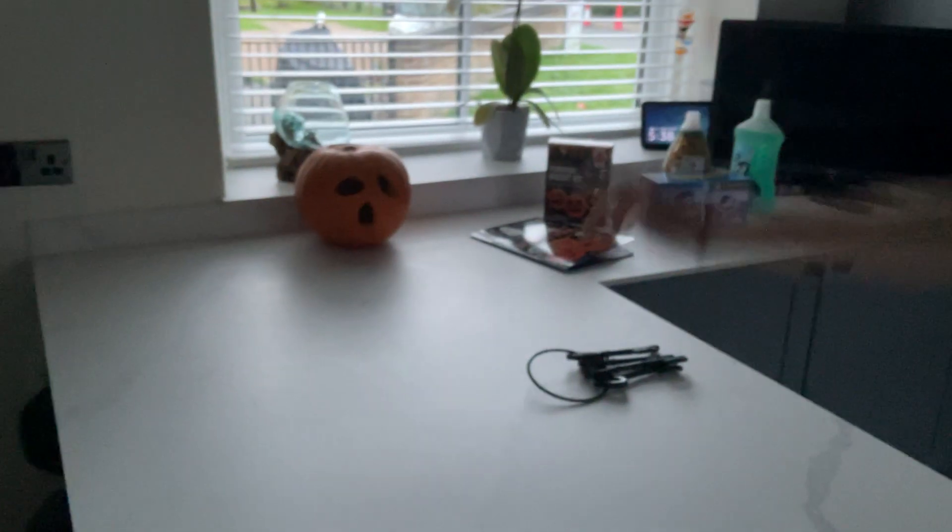Over here in the kitchen we're starting to set up — this is the light-up tree. You can't really see it but it lights up; it just needs batteries. Then in here is where she's going to be, though we might move her — we're not sure yet. Thank you guys so much for watching! And there's my pumpkin right there — it's not on, but yeah, thank you!